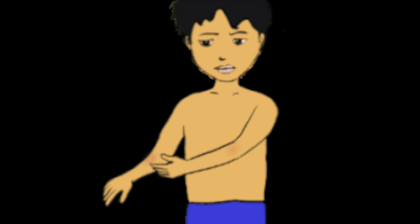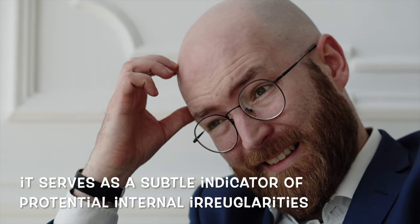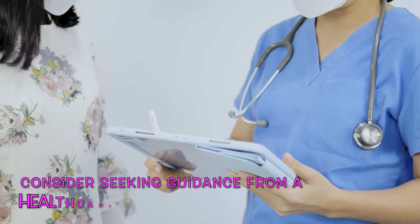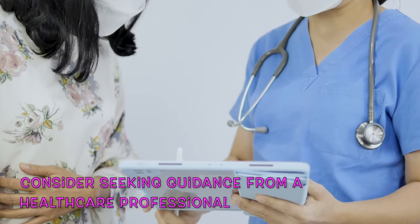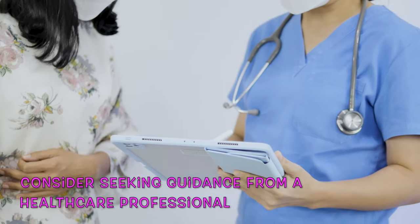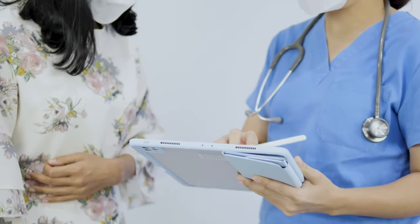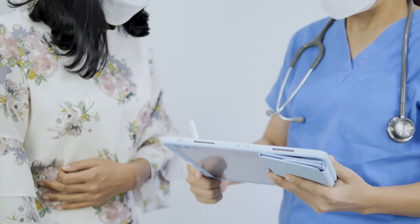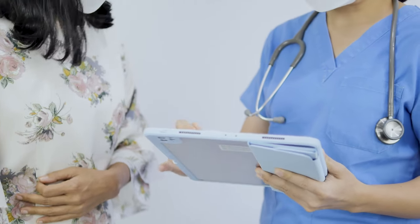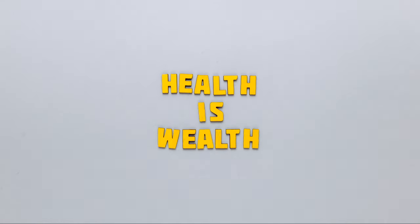Although itchy skin might seem inconsequential, it serves as a subtle indicator of potential internal irregularities. Rather than dismissing the itch, consider seeking guidance from a healthcare professional to dig into the root cause and potentially nip any liver concerns in the bud. Taking early action can significantly impact the management of these conditions and prevent further complications.